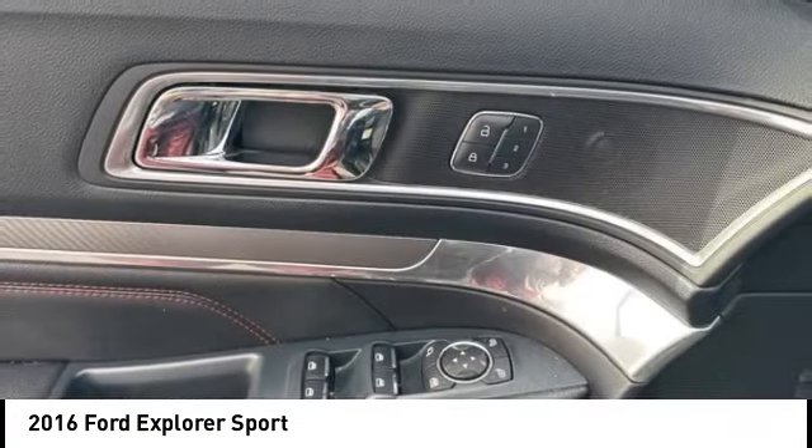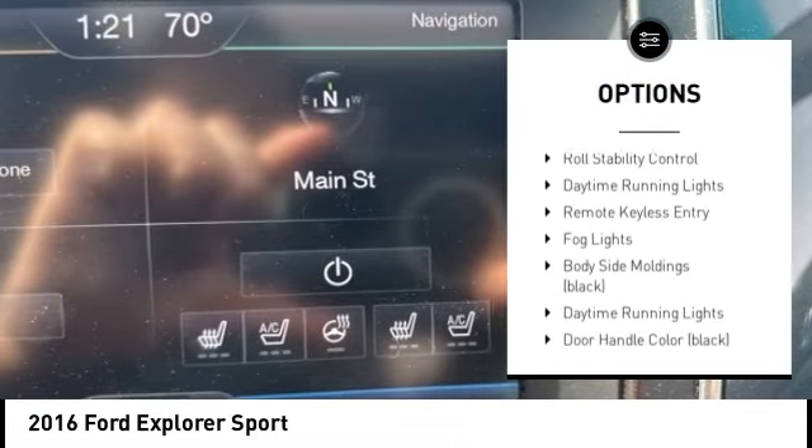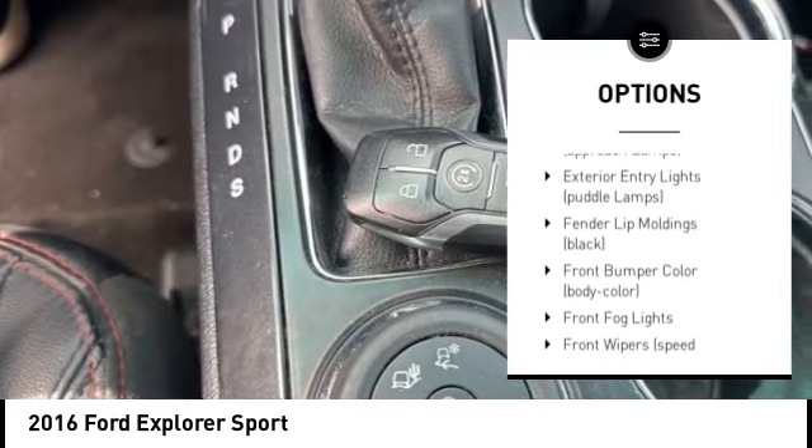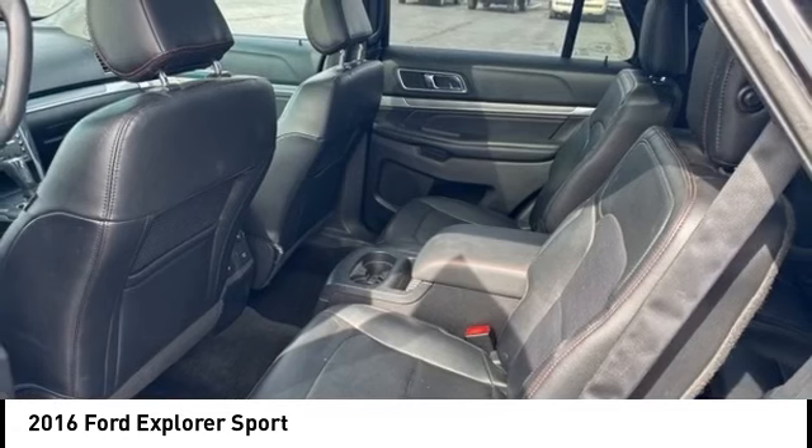Tire pressure monitoring system. Alloy wheels. Rear spoiler. Remote engine start. Brake assist. Stability control. Roll stability control. Daytime running lights. Remote keyless entry. Fog lights.